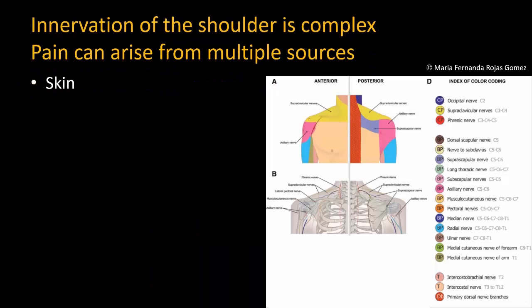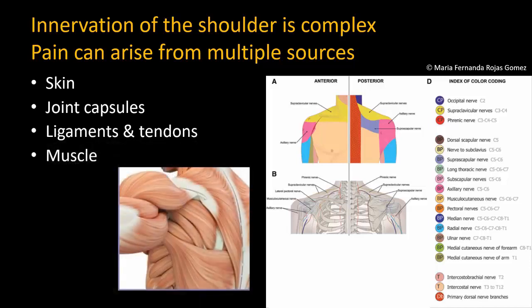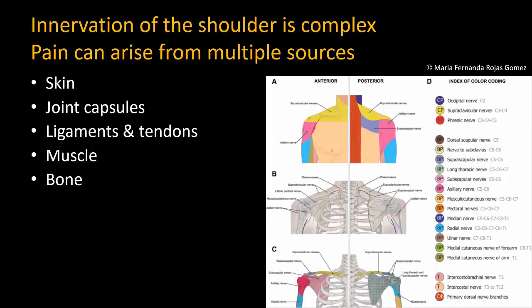The shoulder is a complex anatomical structure and its innervation is similarly complex. We often think solely in terms of the skin incision and the glenohumeral joint, but pain in the shoulder can arise from many different sources, not all of which are supplied by branches of the C5-6 roots of the brachial plexus.